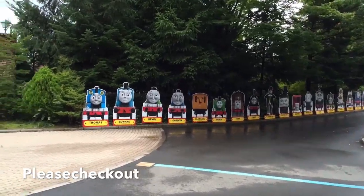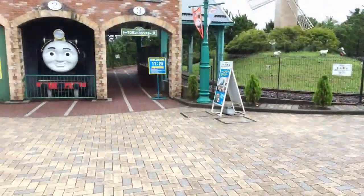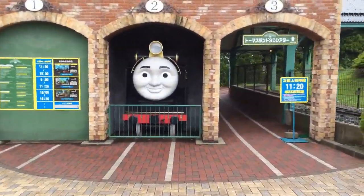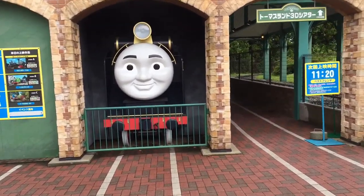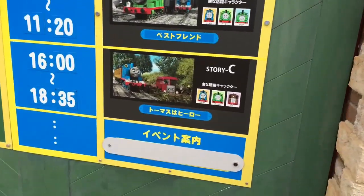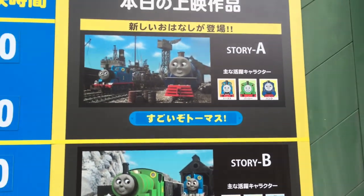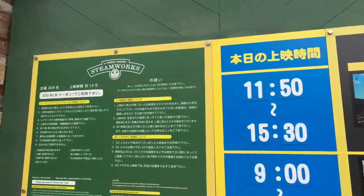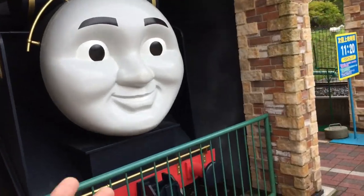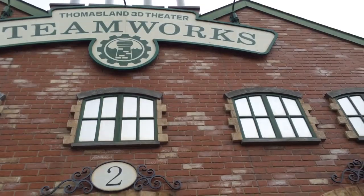Welcome to Thomas Land Japan! Here you can see Hero — it's a big Hero. They're showing the timing stories, so this is the story time. I believe it has all the Steam Solar Steamworks the way they made it. Hero is very popular in Japan for some reason, and this is Thomas Land.